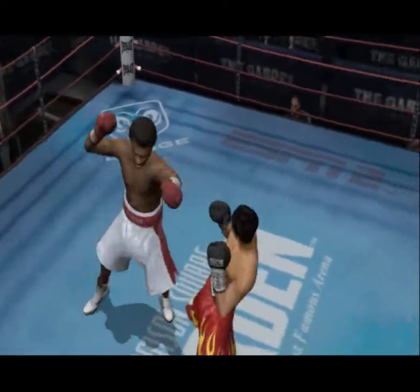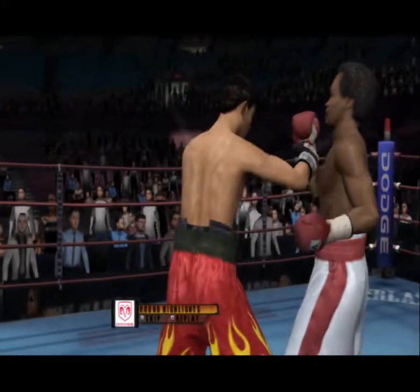Sugar Ray Leonard proving his dominance with that thoroughly one-sided round.